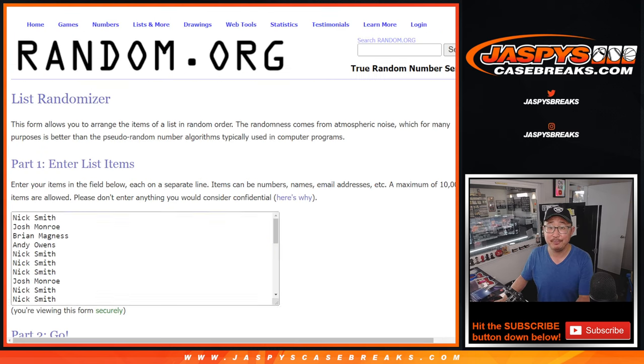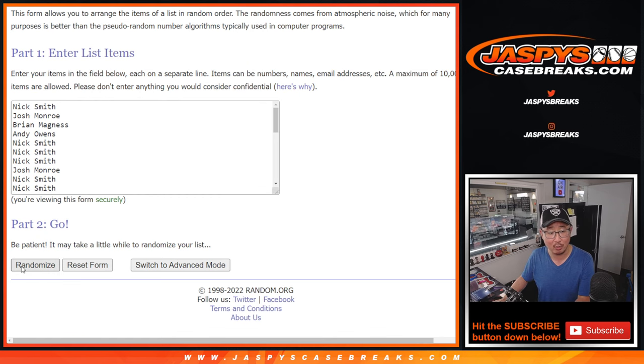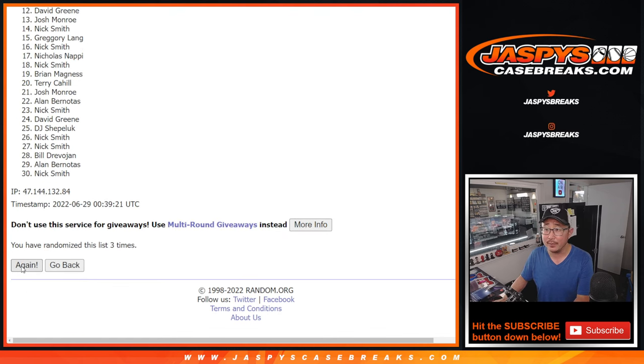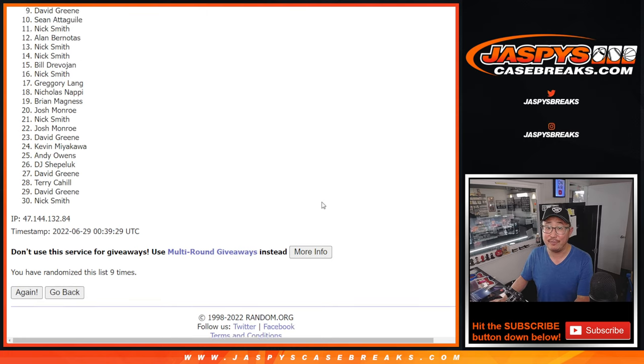Top ten after nine get spots in that immaculate one box break. Rolling one, two, three, four, five, six, seven, eight, and ninth and final time.